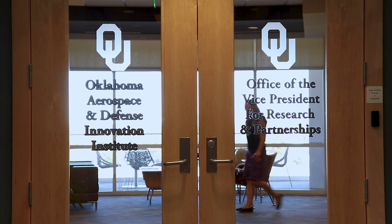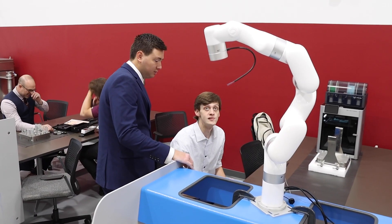This facility is largely supported by the VPRP, which helped get it up and running so we can house these advanced pieces of equipment. It's really exciting because there are very few facilities that have all of this encompassed in one building.